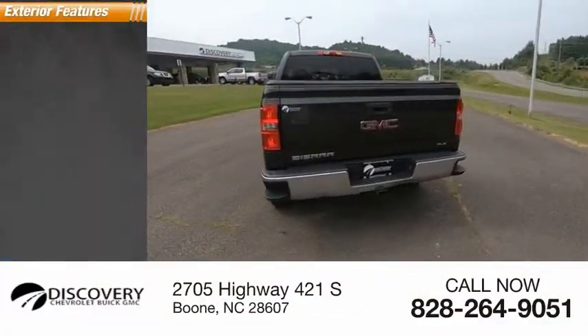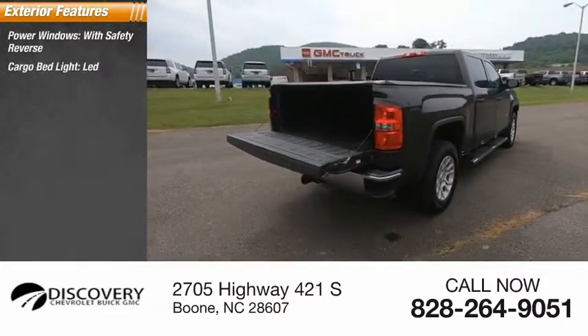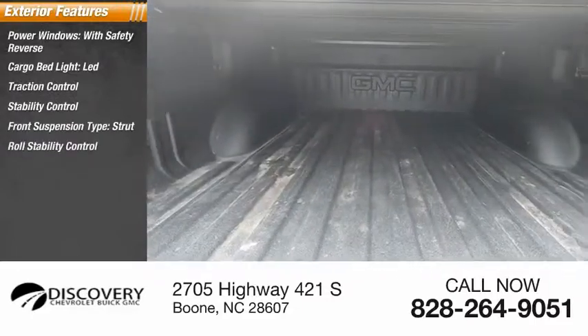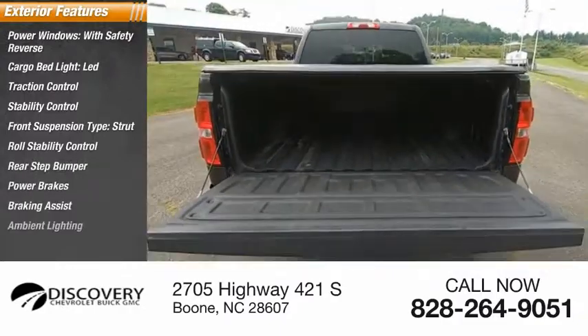Here are some of this vehicle's great options: power windows with safety reverse, cargo bed light, LED, traction control, stability control, front suspension type strut, roll stability control, rear step bumper, power brakes, braking assist, and ambient lighting.